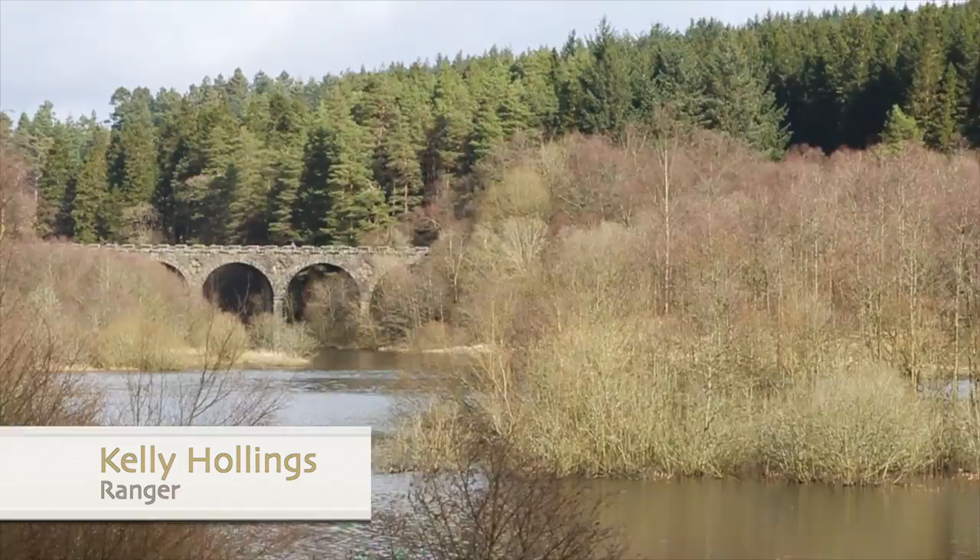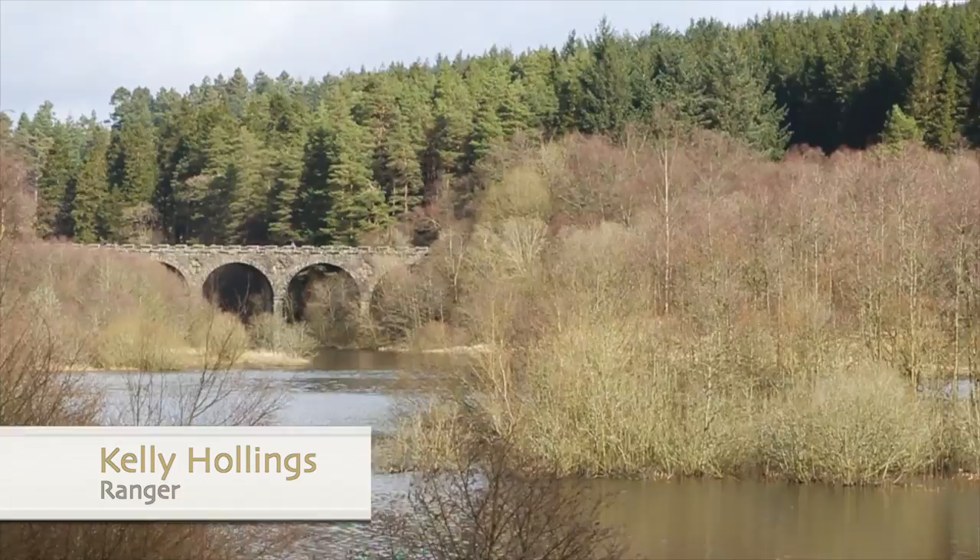The viaduct is on the edge of Bakethin Nature Reserve. From the elusive otter to the many varieties of duck and wildfowl, there is a whole host of wildlife to be seen from the viaduct.